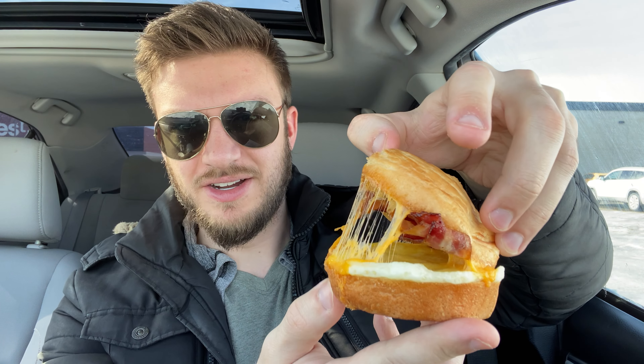I can pull this apart here — whoo, smells amazing. I wish that you could smell what I'm currently smelling because this stuff is really good. I really like the bun on this, and what sets it apart from other breakfast sandwiches out there is that it's got like a croissant fluffy crunchy bun.